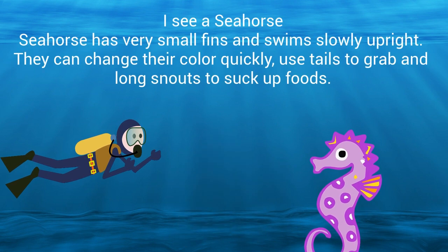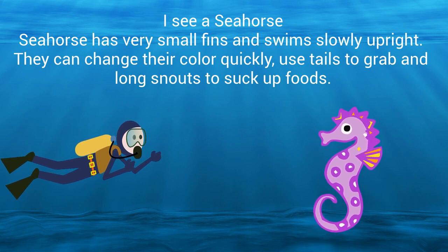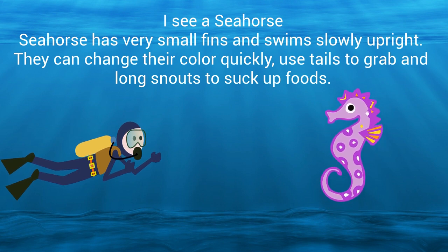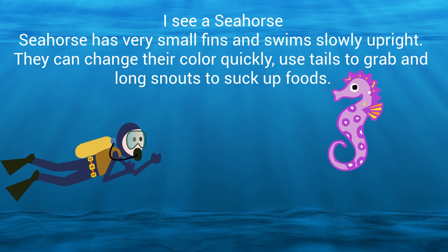I see a seahorse. A seahorse has very small fins and swims slowly upright. They can change their color quickly, use their tails to grab on, and use their long snout to suck up food.